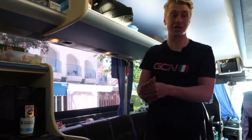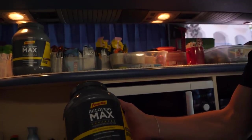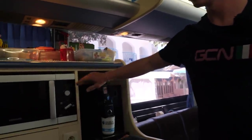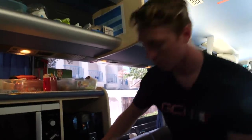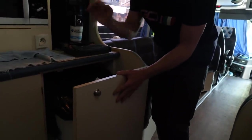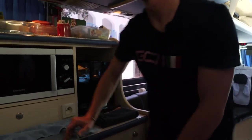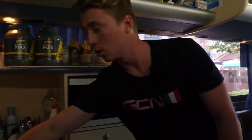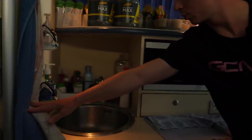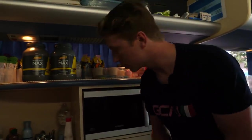Moving right back to the kitchen area, you've got Power Bar max recovery up here, then a coffee machine, microwave. Under here you've got a bin — you've got to keep the bus nice, clean, and tidy at all times. Plenty of washing-up liquid and hand sanitizer; keeping clean and cleanliness is key on a team bus.